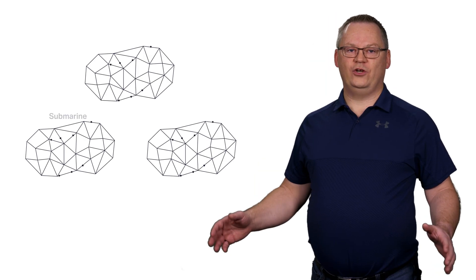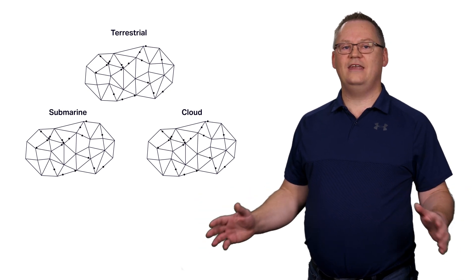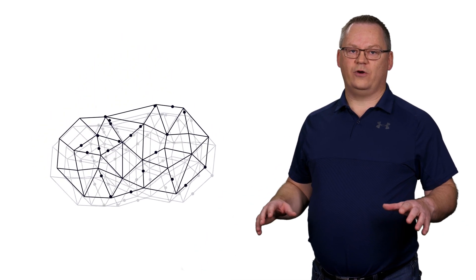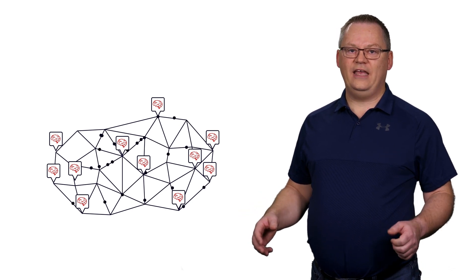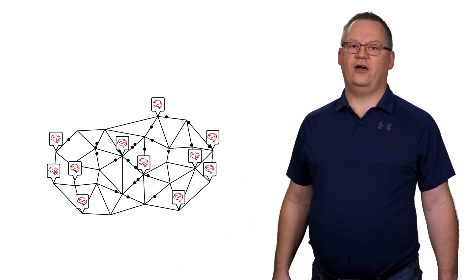GeoMesh Xtreme converges submarine, terrestrial, and cloud networks into a simpler end-to-end architecture that changes how global networks are designed, deployed, and managed. By uniting these three networks, network operators can directly address the challenges related to scalability, availability, and sustainability simultaneously and in a highly cost-effective manner.